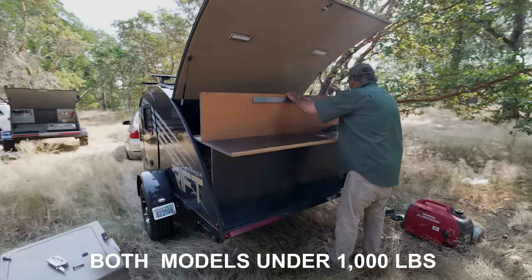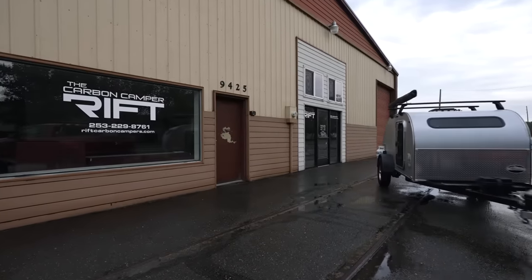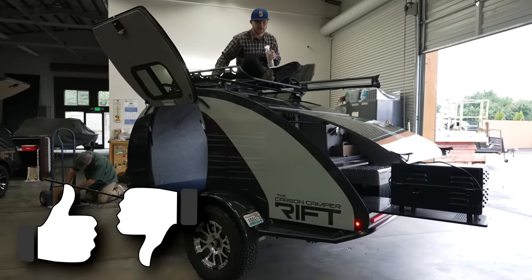Spoiler alert — check out what one of the models can do. And as usual, you're going to want to stick around to the end of this walkthrough, as I'll be sharing the three things I like about this trailer and the three things I believe can be improved.